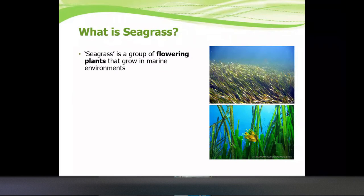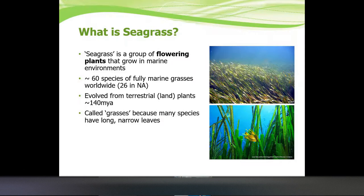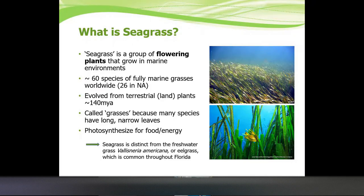So what is seagrass? Seagrass is actually a group of flowering plants that grow in the marine environment. There are around 60 species of fully marine — meaning they live in saltwater — grasses worldwide, and we have 26 species in North America. They evolved from terrestrial land plants around 140 million years ago, and they're called grasses because many species have long, narrow leaves. In Florida we also have a type of grass that lives in freshwater found around springs, called eelgrass, and the term for them is often used interchangeably.